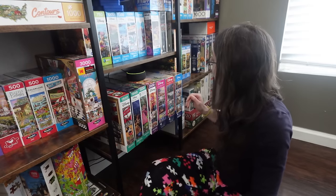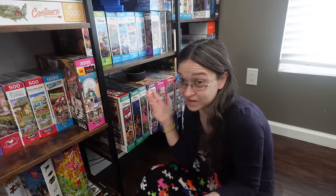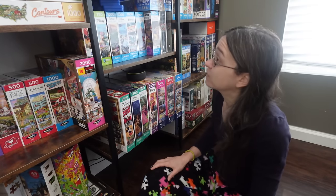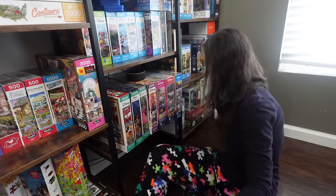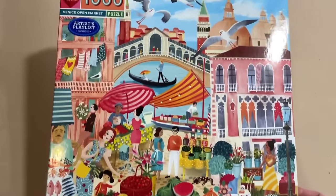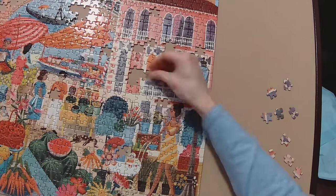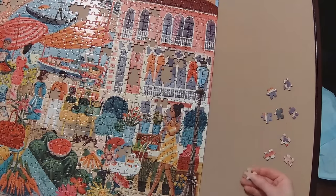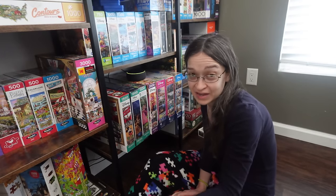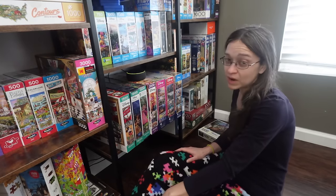It wasn't very long ago when I last did this, so I don't think I'm going to find much else to put in the giveaway pile. But I did have a thought recently — I think I want to add my Eboo puzzle to that pile. This Eboo was the first one I've ever worked on from the brand, and I realized I really do need to pick up a couple more, especially one of the round ones, to see how those compare to the experience I had with this particular one. But yeah, I think I'm going to put that in the giveaway pile.